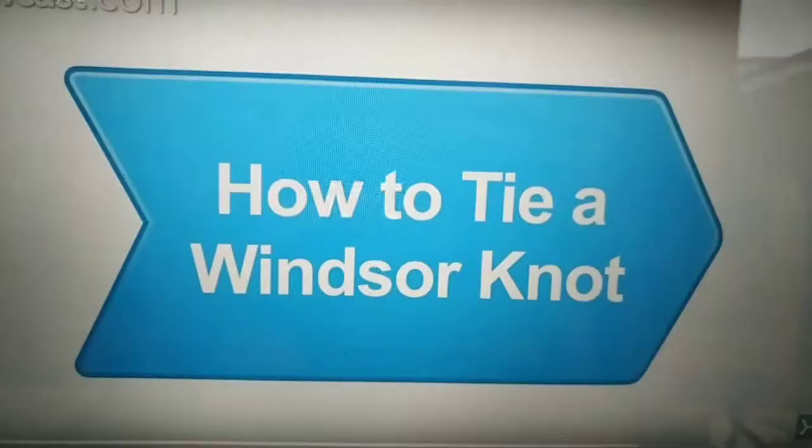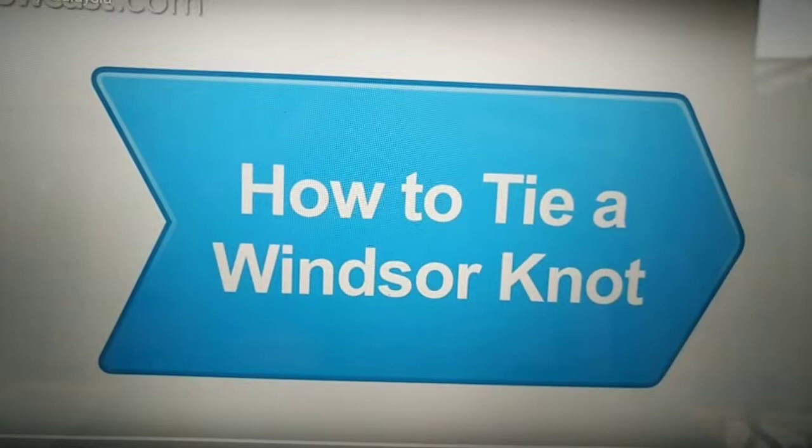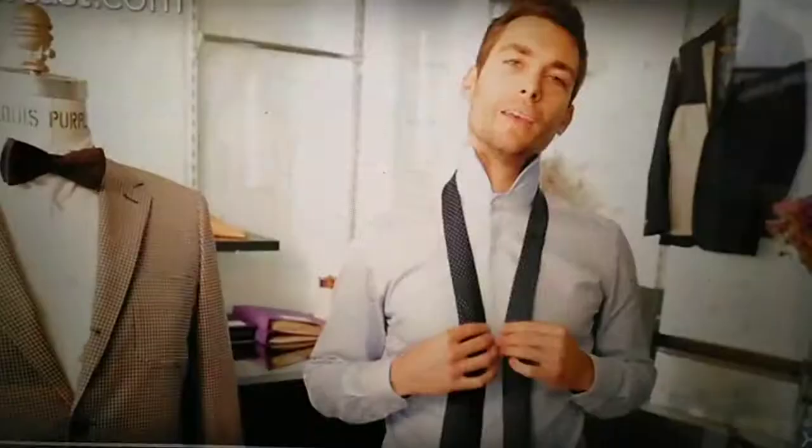I will now show a video on how to tie a tie. Hello, I'm Charles from Louis Purple and today I'm going to teach you how to tie a Windsor knot.